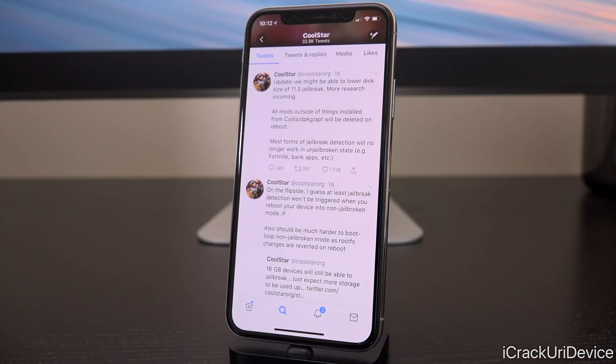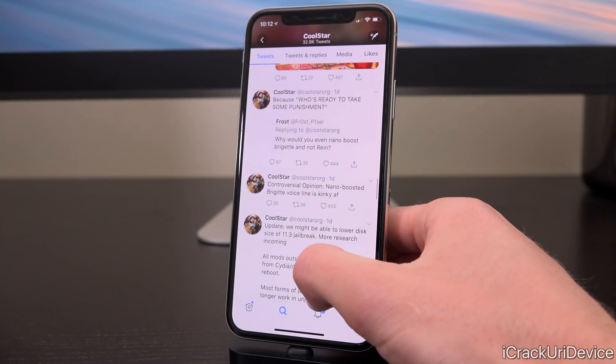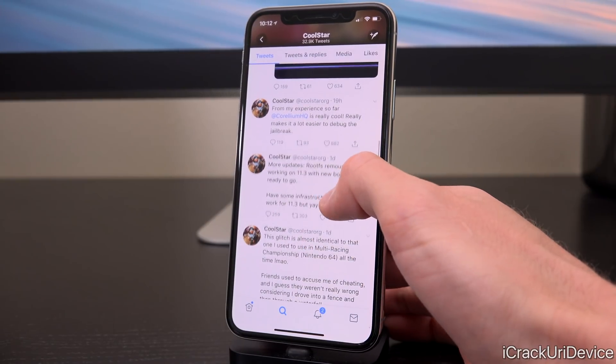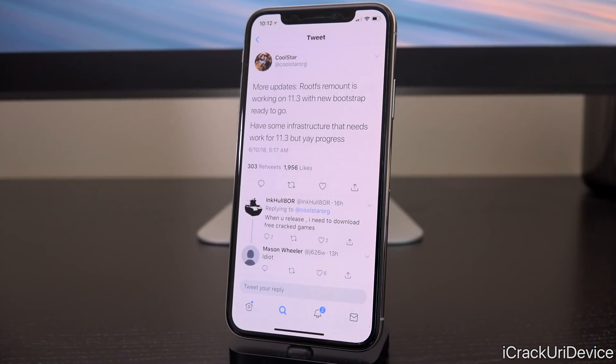He also states that he might be able to lower the disk size of the iOS 11.3 jailbreak, though it will require more work. He tweeted: "Root FS remount is working on 11.3 with new bootstrap ready to go, have some infrastructure that needs work for 11.3, but yeah, progress." He won't give any ETA — no official jailbreak developer will — simply because there are unforeseen complications that usually tend to crop up along the way.